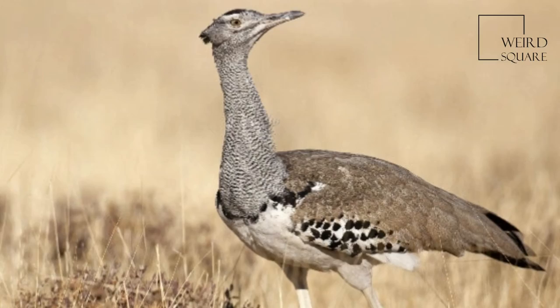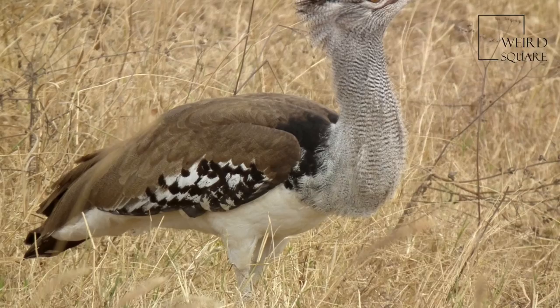The belly is white and the tail has broad bands of brownish grey and white colouration. Their feathers contain light-sensitive pores.